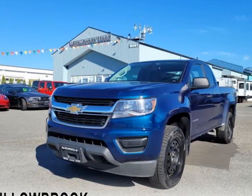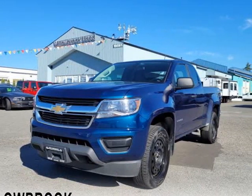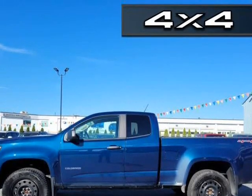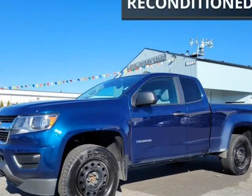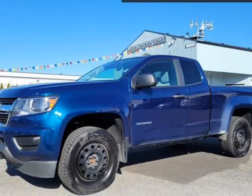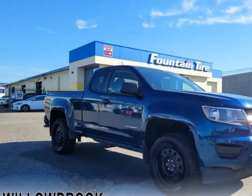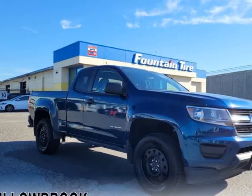This 2020 Chevrolet Colorado is brought to you by Willowbrook Chrysler. Full-size trucks seem old-fashioned when you're driving this modern, mid-size Chevy Colorado. This 2020 Chevrolet Colorado is for sale today in Langley.